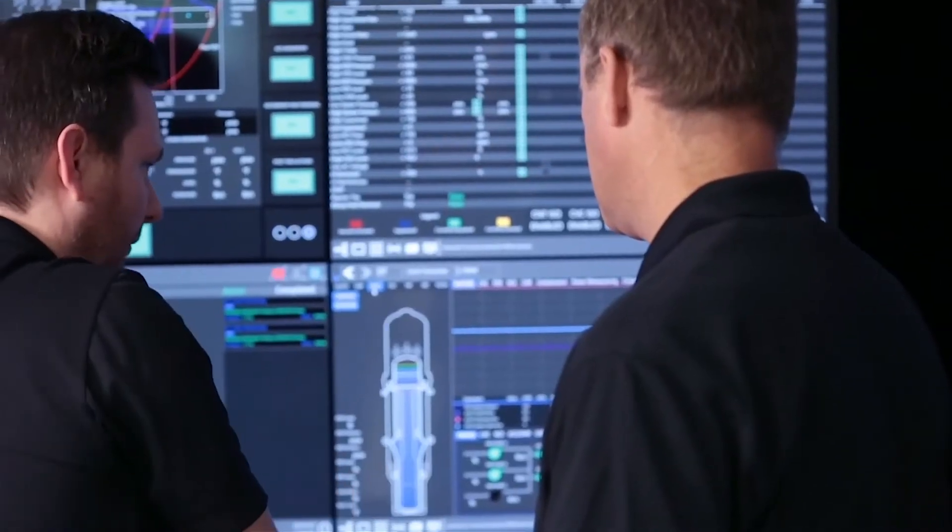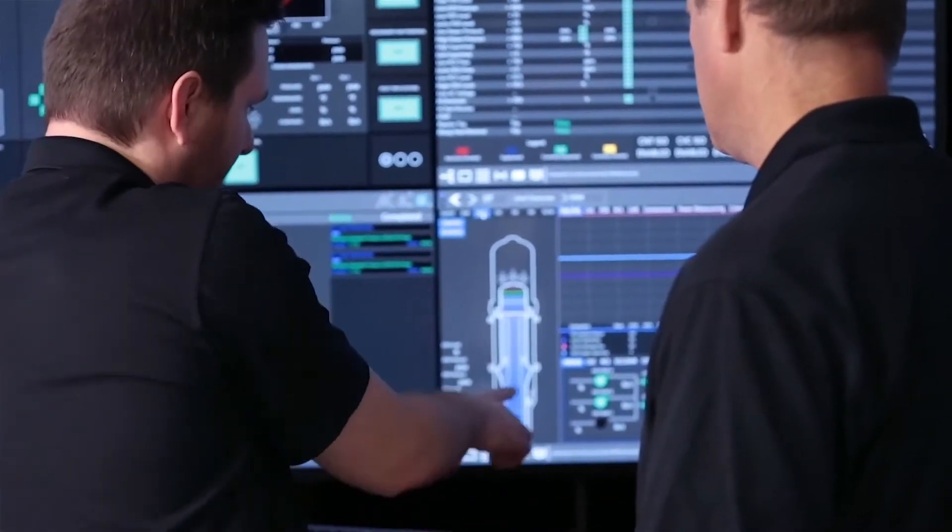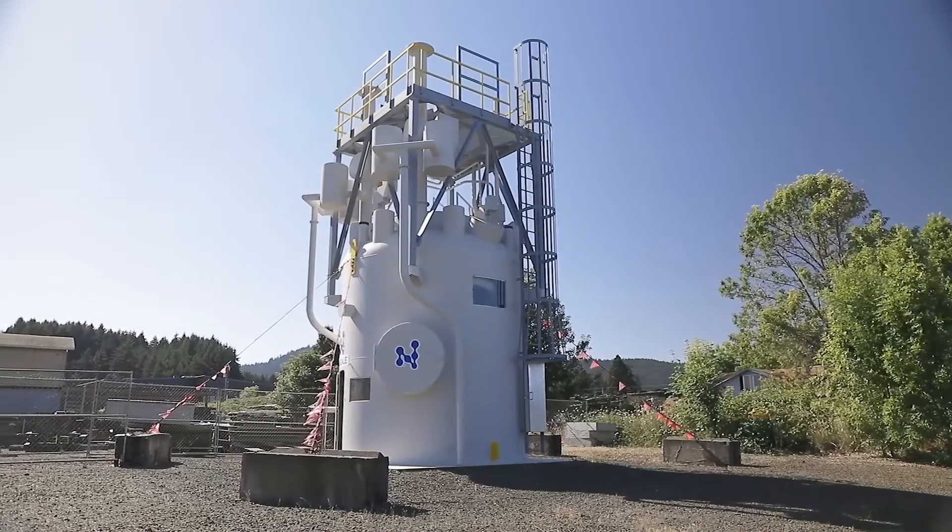First, I want to give you just a brief overview of our technology. The basic design relies on PWR, pressurized water reactor experience. Each of our factory manufactured modules produces about 77 megawatts electric, so that's a significant amount of power.